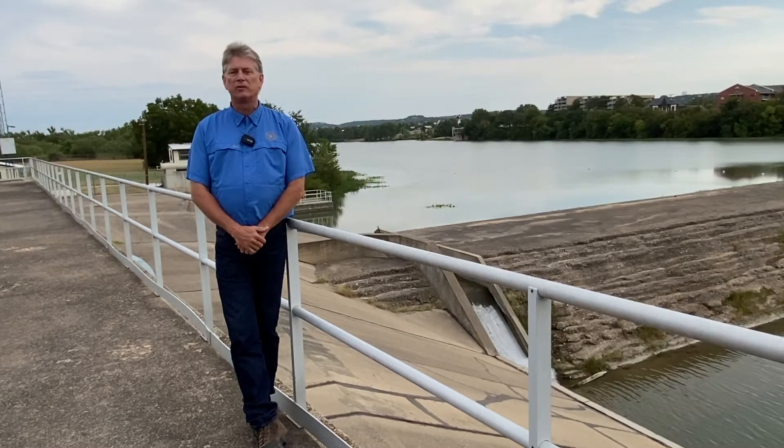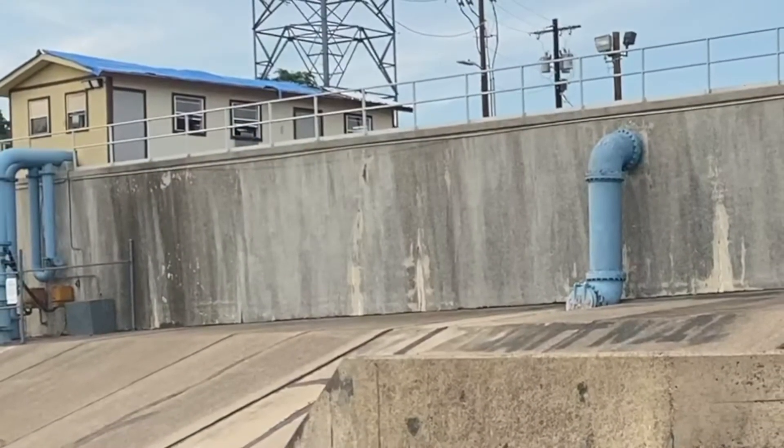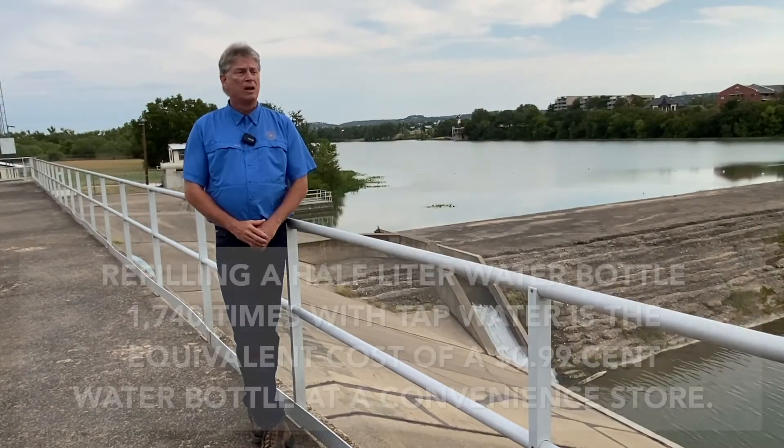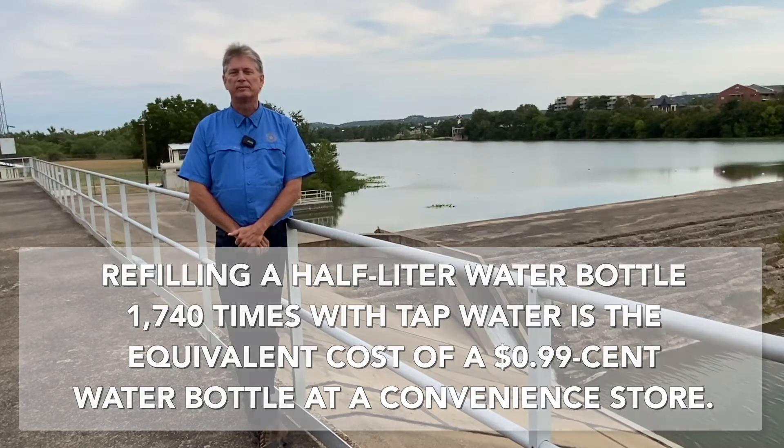The four large 150-horsepower motors underneath me then pump the finished water out to the distribution system, into the tanks, and through the meters to the customer.